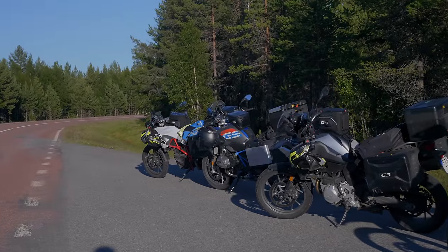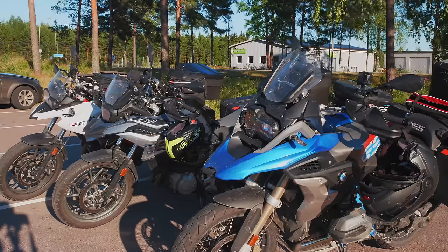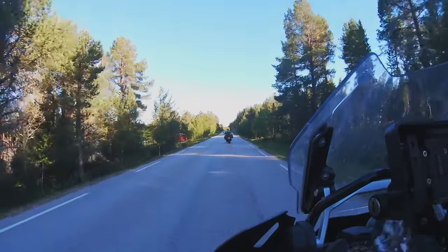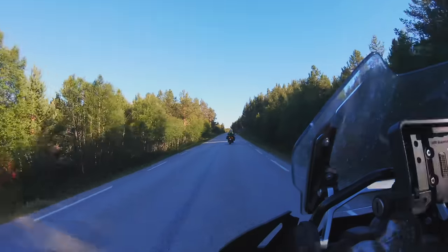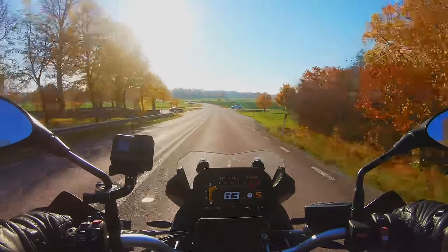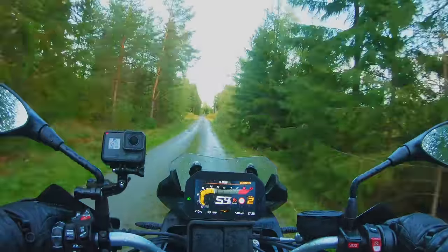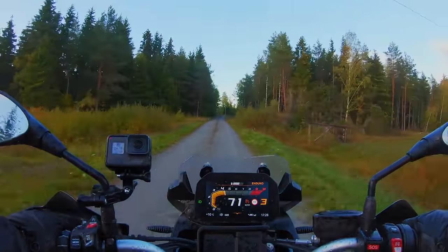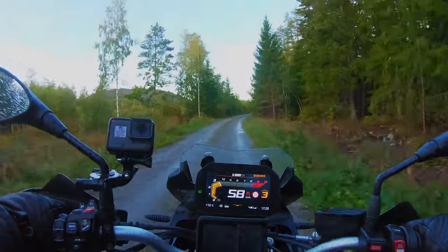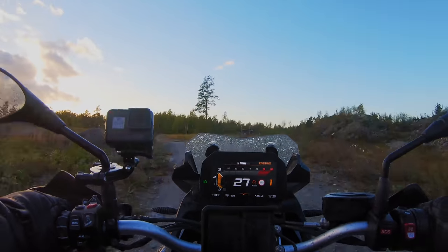The F750GS could absolutely keep up with the R1200GS we brought along, and it was actually a lot more fun to drive for the most part. The R1200GS was more comfortable on long stretches, especially in the cold, rain, and wind. But the F750GS provides more fun factor, and feels equally at home on asphalt, gravel, or well-packed dirt roads. Anything more advanced than that isn't something I'd feel comfortable taking this motorcycle to — though I know some people who could take a Harley-Davidson through a muddy forest path. I'm just not one of them.